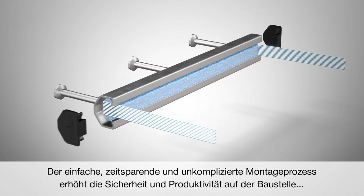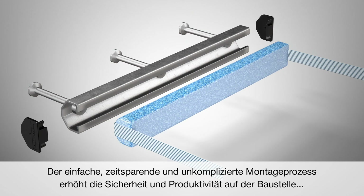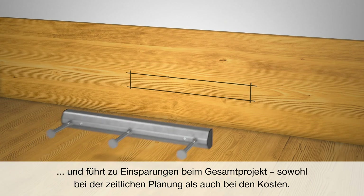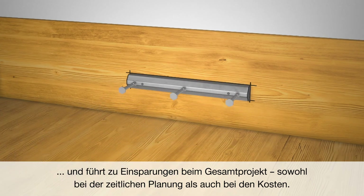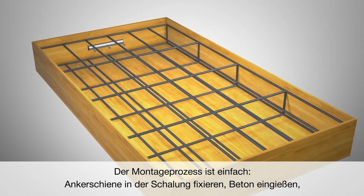The simple, time-saving and straightforward installation process increases safety and productivity on the construction site and results in savings for the overall project in schedule and costs. The installation process is easy.